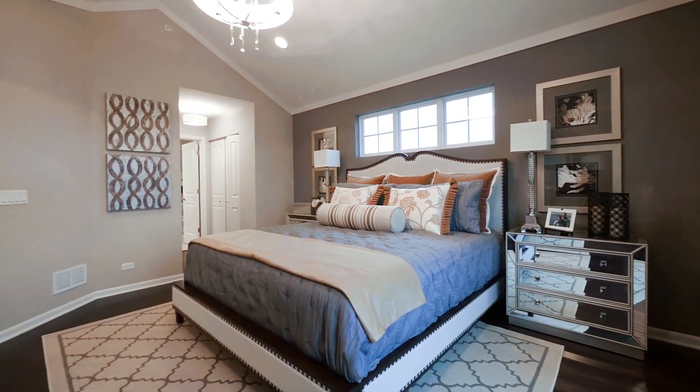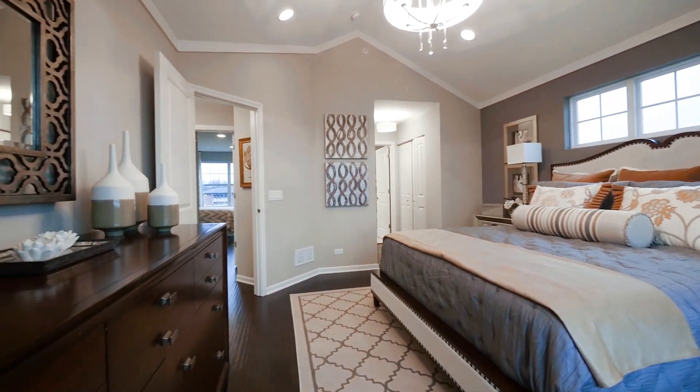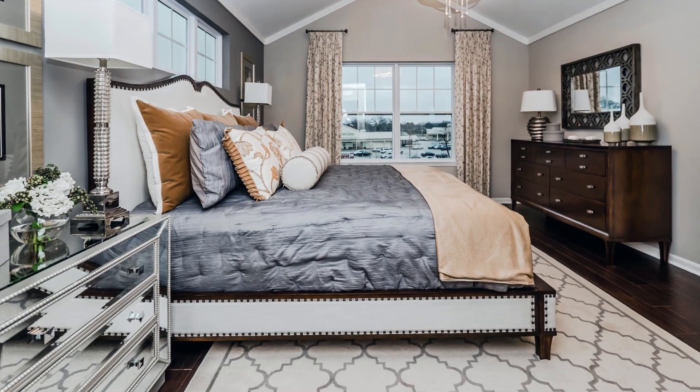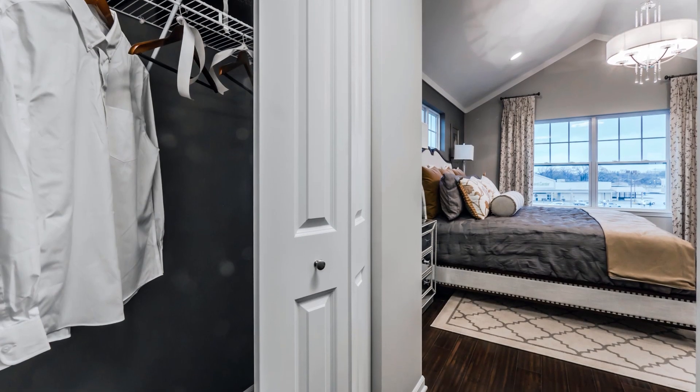The master suite again features soaring volume ceilings, with room for a king-size bed, plenty of room for dressers, and even a sitting area. You've got a walk-in closet to your left and a wardrobe closet to your right.